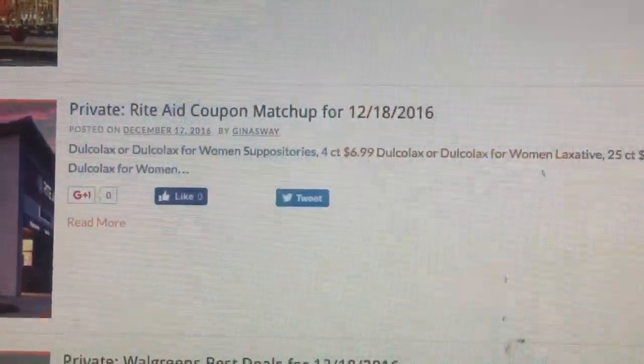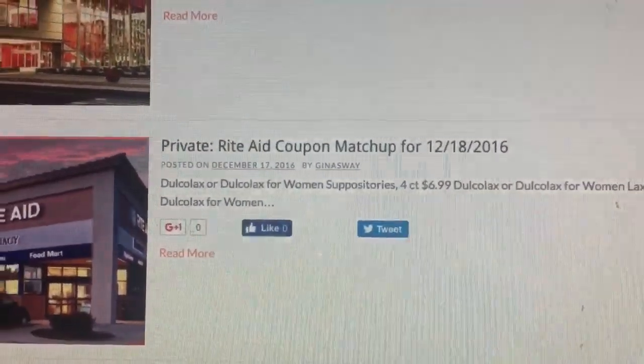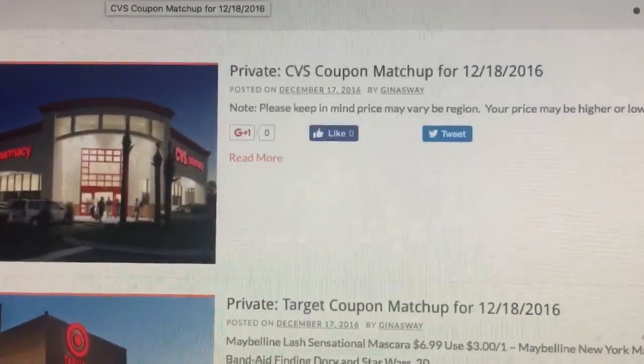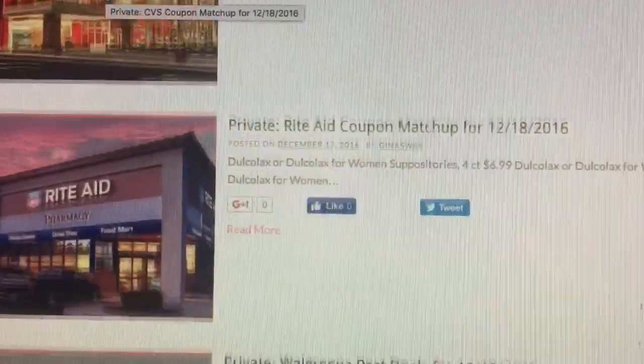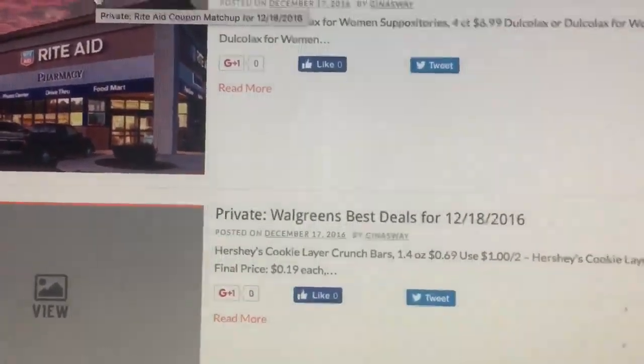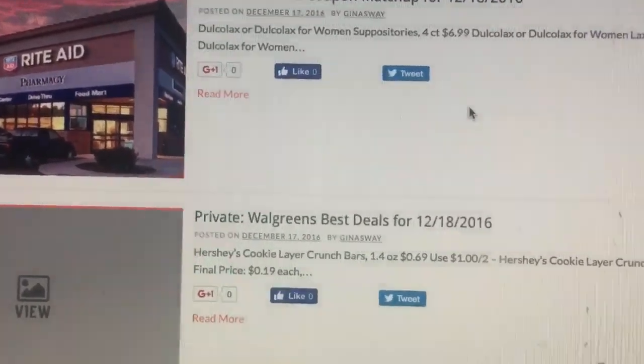That's going to be it for the video. Please remember to check out my website at www.ginaswaycouponing.com — everything will be up very shortly and we're almost done putting all the matchups up. Remember to also check out Target, Rite Aid, and Walgreens — it's a very good week at those stores too. I'll talk to you guys later and I'll see you in the next video. Bye guys!